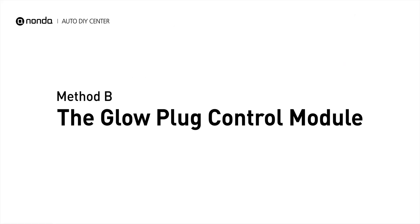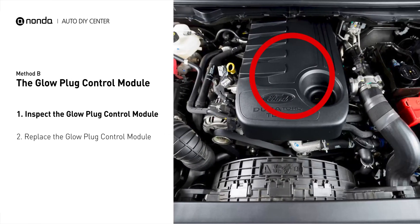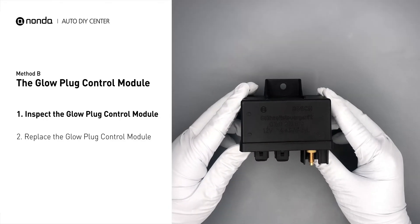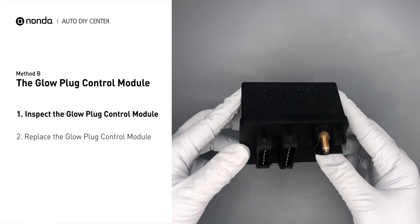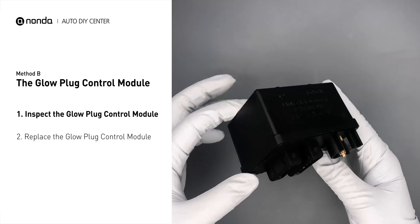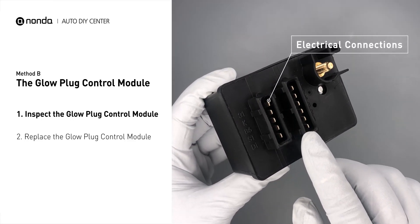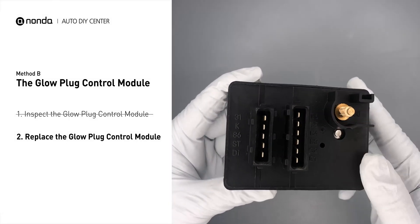Method B: the glow plug control module. The glow plug control module is located on the engine with a direct connection to the engine control unit. First, carefully remove the glow plug control module from the vehicle. Visually inspect the module to make sure it hasn't been contaminated by a leak from another engine component. Check the glow plug control module itself and its electrical connections for any damages. If damages are found, replace the glow plug control module.